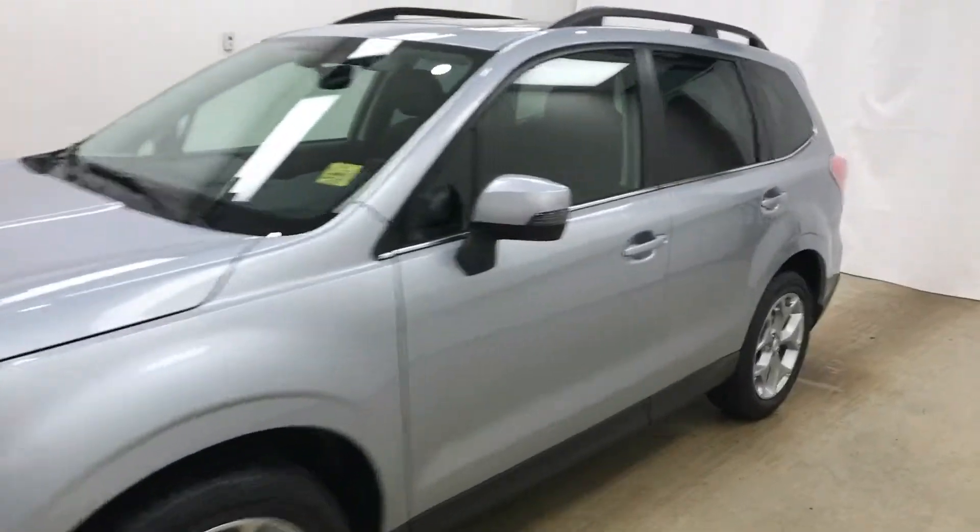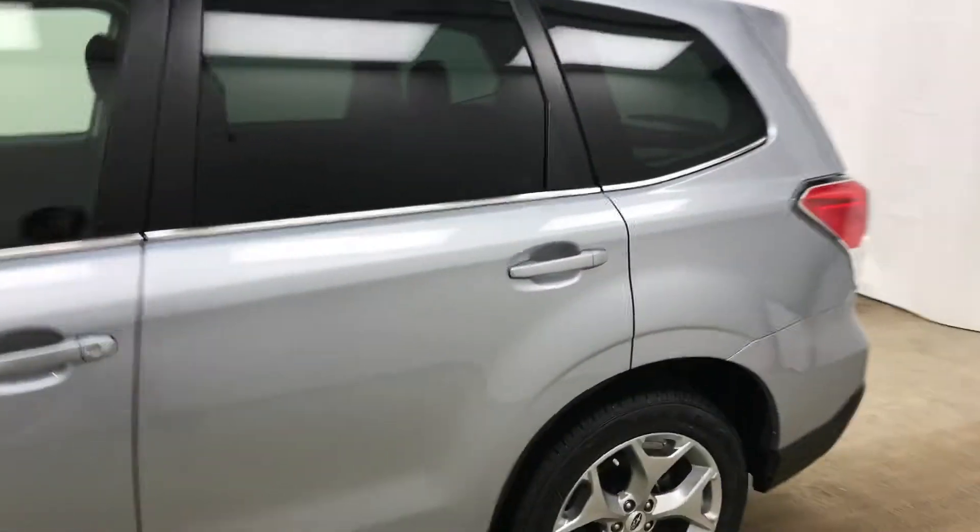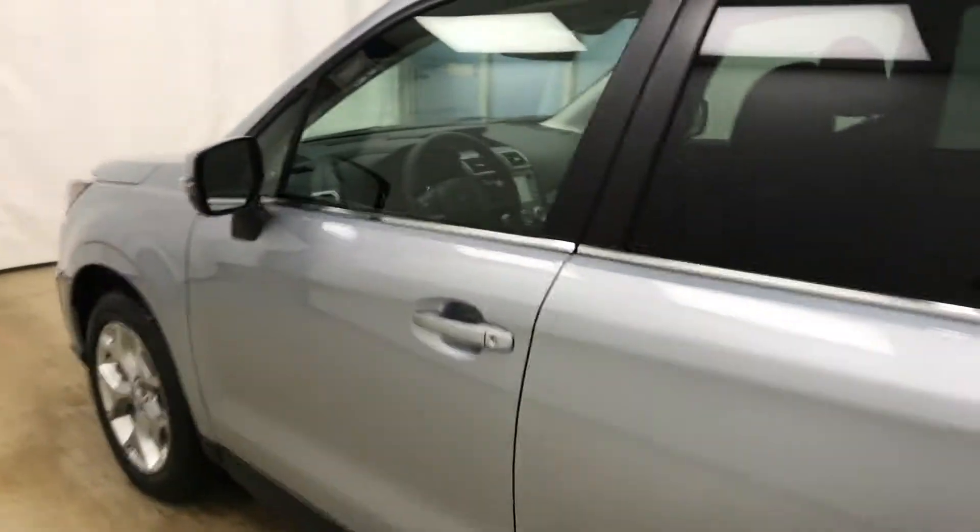Today we're reviewing stock number 187135 on a 2018 Subaru Forester, and our exterior color is Ice Silver.